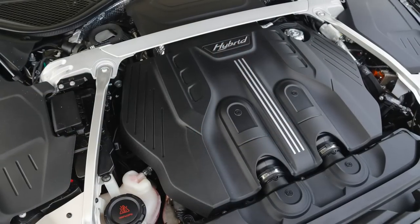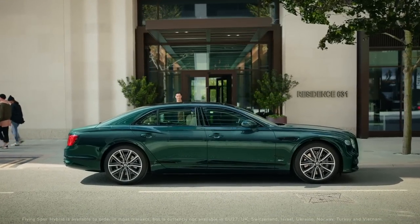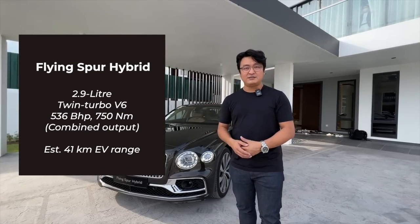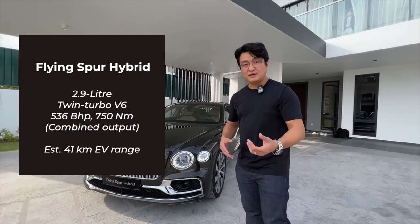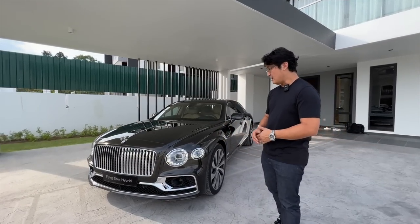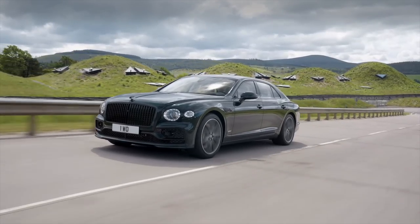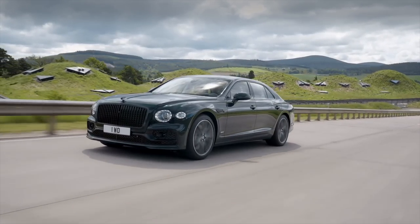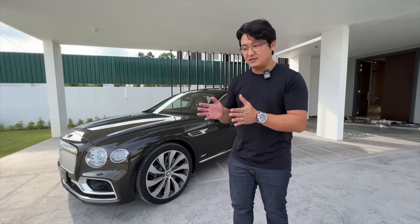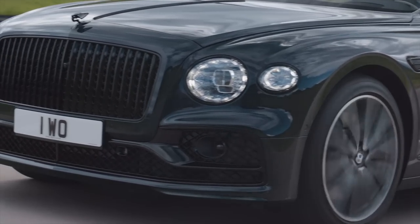Yes, you did not hear that wrong — 1865 ringgit — because this is fitted with the excellent 2.9-liter V6 turbocharged powertrain paired with a hybrid motor. The engine alone has 416 PS, and the system output is 500-over horsepower and 750 Newton meters of torque. The Flying Spur is one of the most beautiful, most luxurious four-door luxury performance limos.